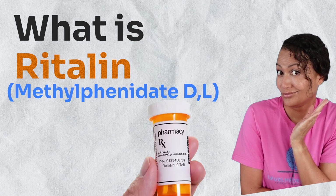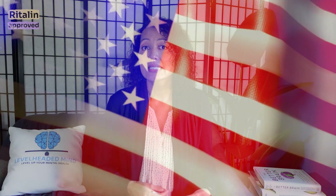That brings us to number two — what is Ritalin or methylphenidate used for? Ritalin was approved in the United States in 1955, so it's been around for quite some time. It's been approved for attention deficit hyperactivity disorder in children ages six and older, as well as adults. It's also approved for narcolepsy in adults as an adjunct treatment. And off-label use of Ritalin or methylphenidate includes treatment-resistant depression.